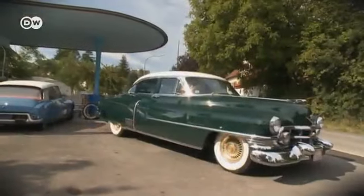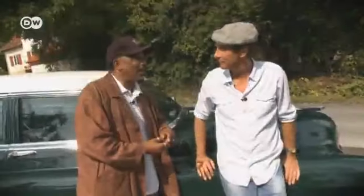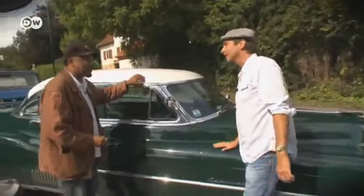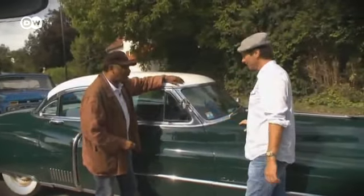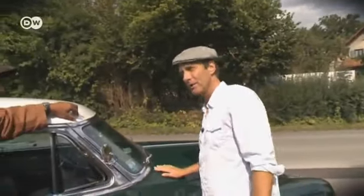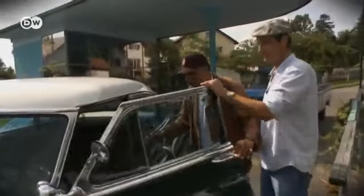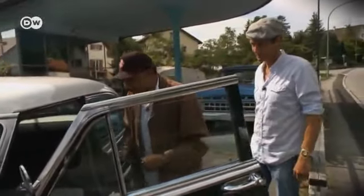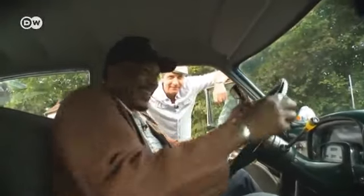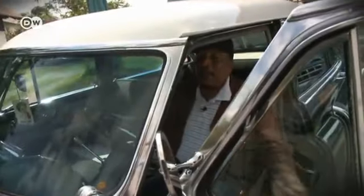Ron asks if the car looked like it does now. Chris says it looked awful — it had a terrible paint job and had been painted three times with thermoplastic paint topped with acrylic, so last year he stripped it down to the bare metal. Ron is amazed by the interior — the dashboard is fabulous, and he says it's like sitting on a living room sofa. There's nothing better.